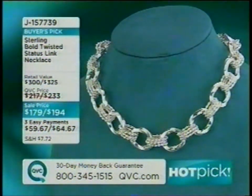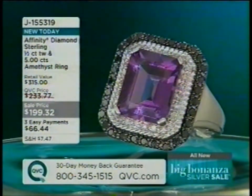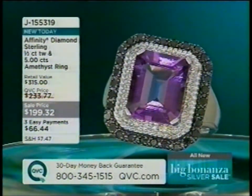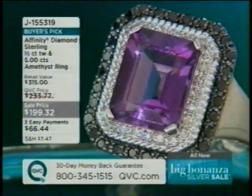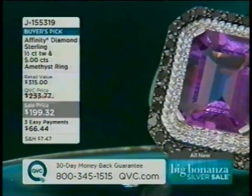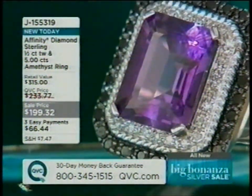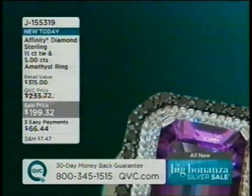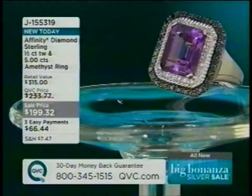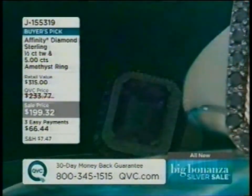Jill describes a ring she helped design with the diamond buyers. She loved the original silhouette but requested black and white diamonds with a pop of color in the center. The result is item J155319: half-carat total weight of diamonds with a five-carat deep purple amethyst center, on a three-pay easy pay plan, available in all sizes.